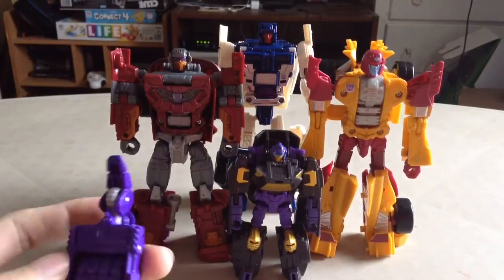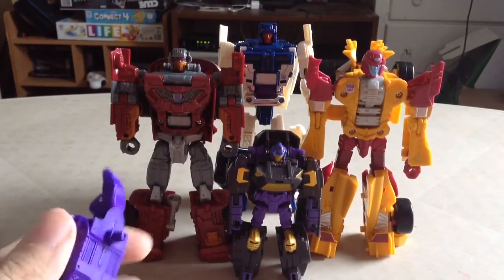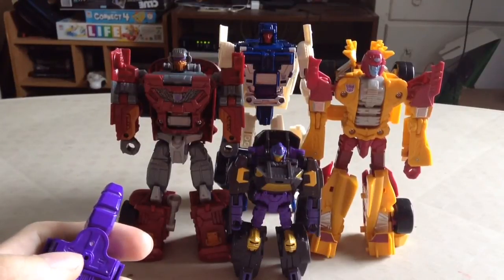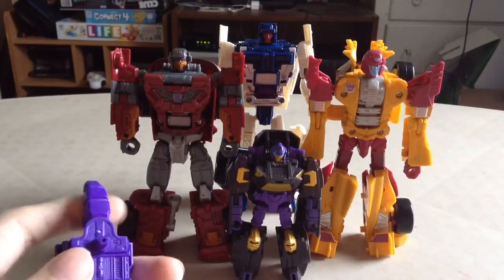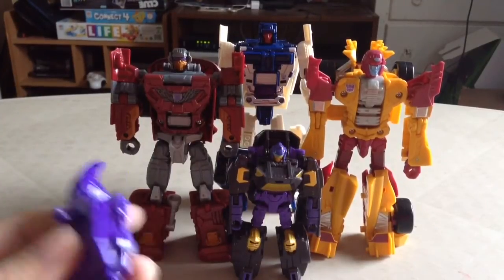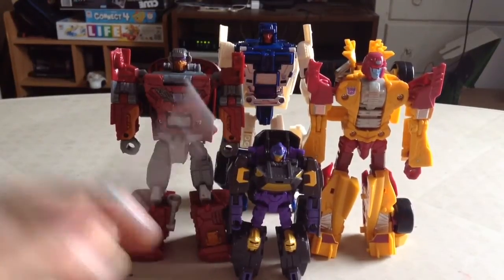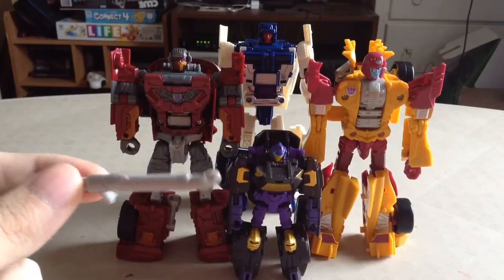Unfortunately he does not hold his weapon all too well, mainly because his arms are kind of too blocky. The joint on mine is a little loose — there are kind of little divots in there and I don't know why it's not holding. He can hold this but I use it as a club, not as a gun.